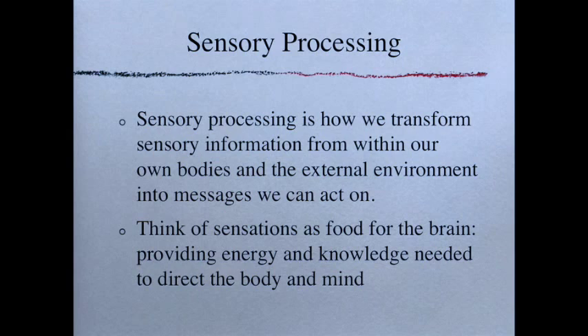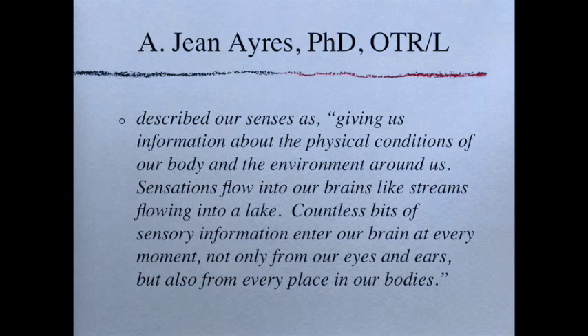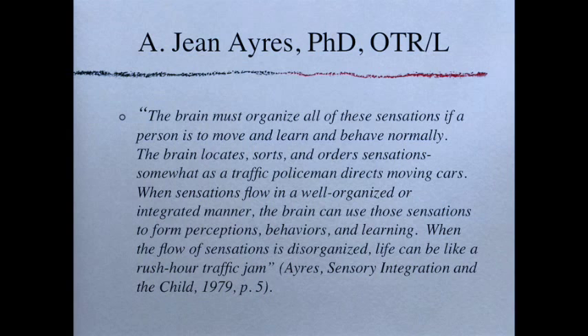A. Jean Ayres, who helped found our understanding of how the brain takes in and processes sensory information, described our senses as giving us information about the physical conditions of our body and the environment around us. Sensations flow into our brains like streams flowing into a lake — countless bits of sensory information enter our brains at every moment. The brain must organize all these sensations for a person to move, learn, and behave normally. The brain locates, sorts, and orders sensations like a traffic policeman directing cars. When sensations flow in a well-organized manner, the brain forms perceptions, behaviors, and learning. When disorganized, life can be like a rush-hour traffic jam.